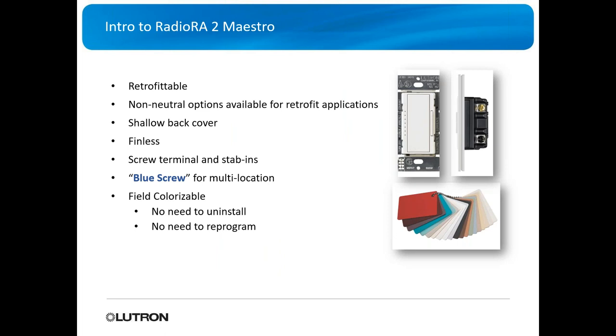The nice thing with the Maestro series is it's very easy and retrofittable. They've got no-neutral options for older homes. It has a shallow back cover, so you don't need a very deep box. It's finless, so you don't need to worry about derating. It's got screw terminal and stab-in options in the back for wiring, and a blue screw for multi-location applications — three-way, four-way, five-way.